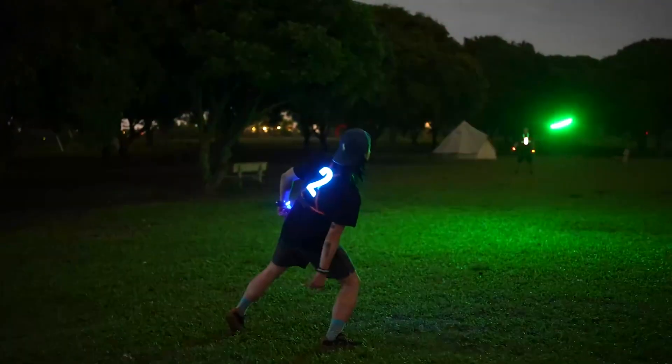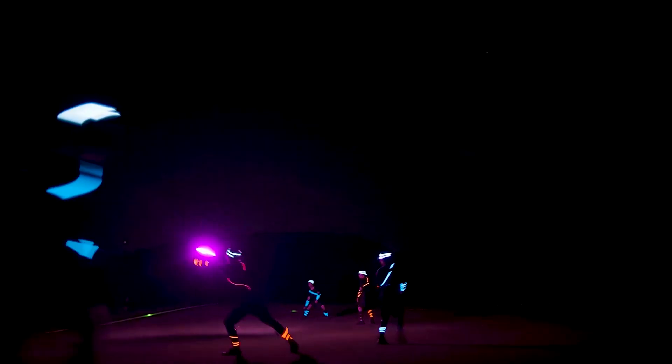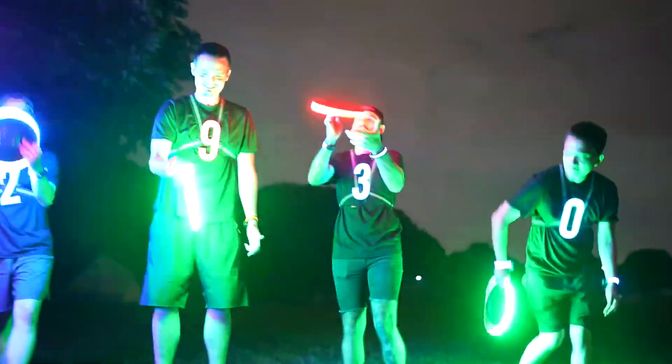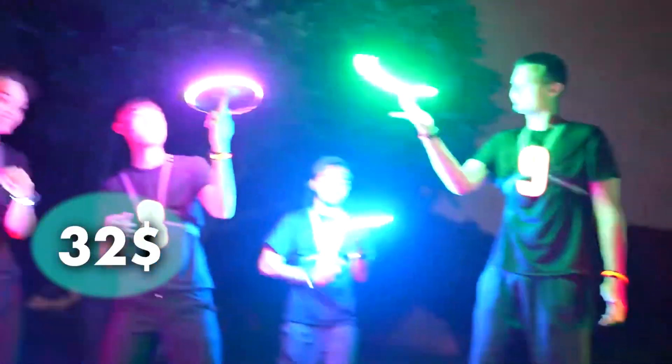Mid-air hovering — that's some serious frisbee magic. The disc is built tough, so no need to worry about it falling apart during your intense outdoor battles. Its sturdy construction ensures durability, while the aerodynamic design guarantees smooth and accurate throws. It costs you $32.